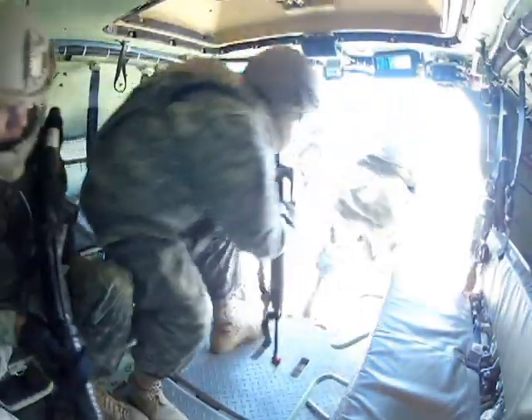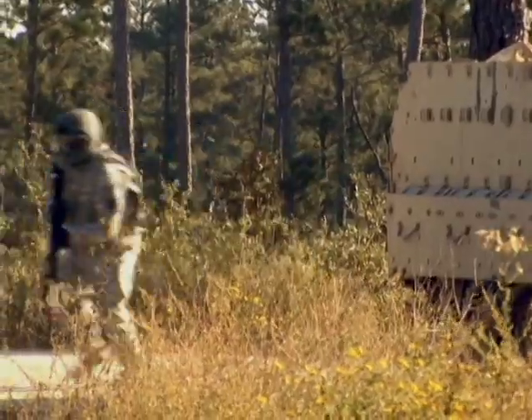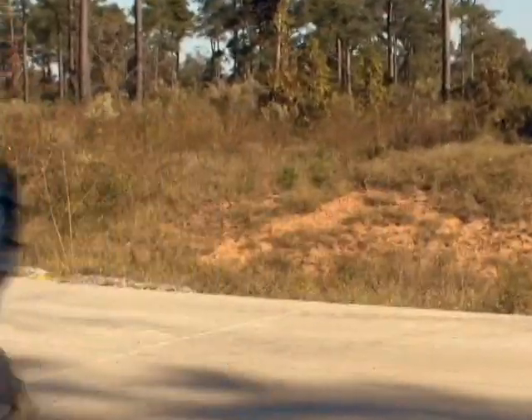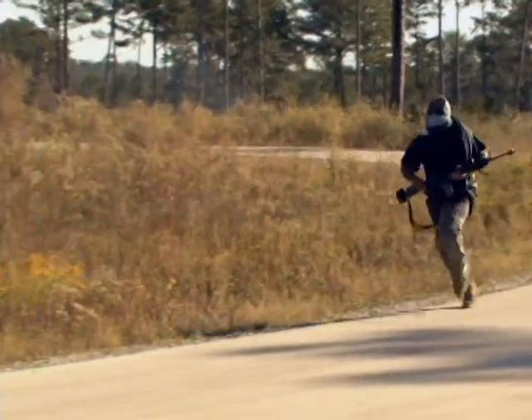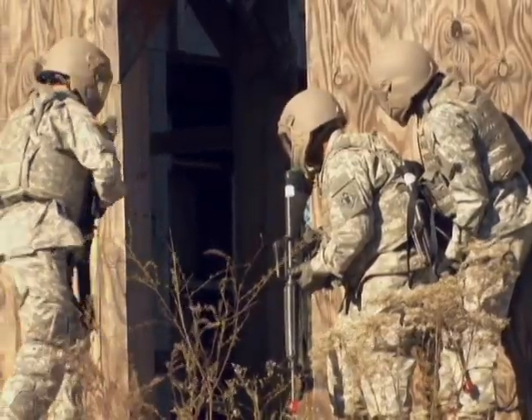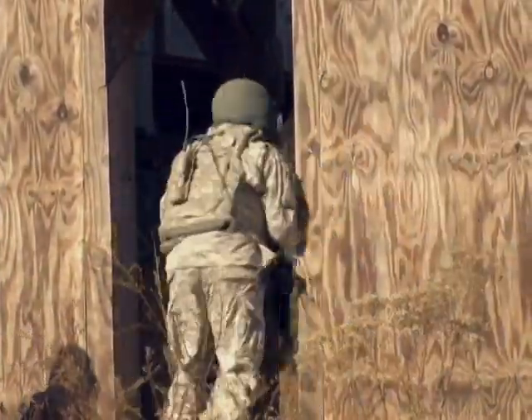What we had today was two dismounted soldier squads with two mounted soldier Bradleys. They conducted an IED event, resistance to contact, and followed an insurgent. Bravo 1, Bravo 2 — I have eyes on one man with a shovel. We were able to go in and clear the building while the Bradleys provided cover support.